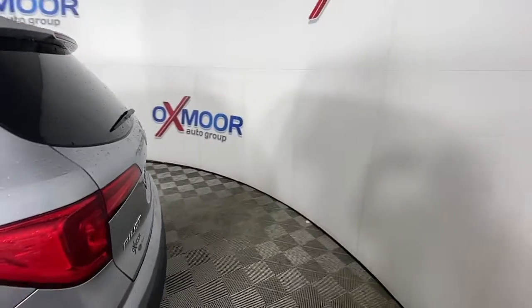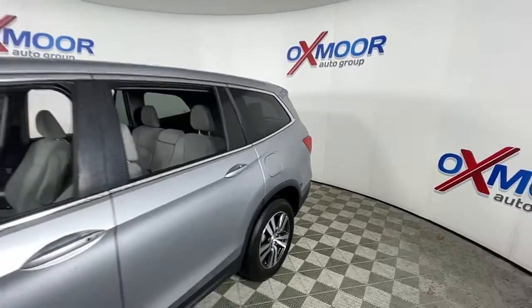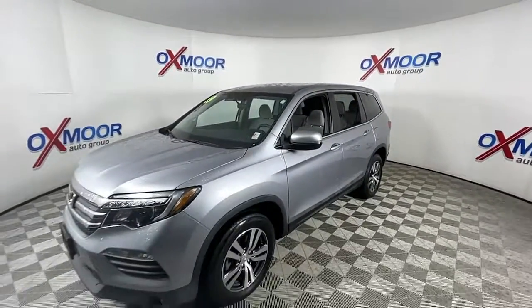Looking for your dream car? It could be the 2016 Honda Pilot. This vehicle still has fewer than 80,000 miles on the clock, so it won't last long.